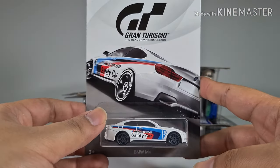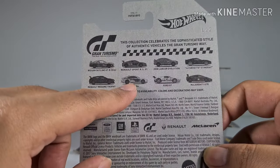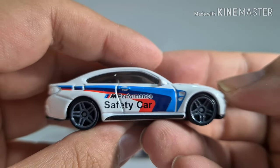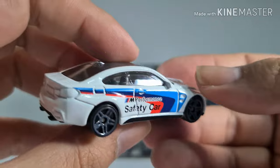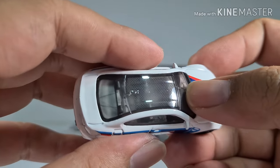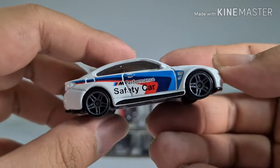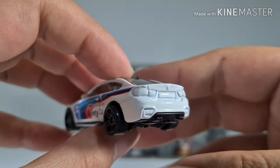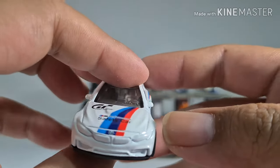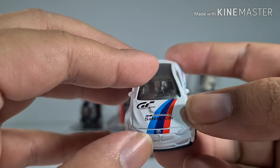Also from the Gran Turismo series we have the BMW M4 — a performance safety car. It has what looks like a carbon fiber roof but it's actually very transparent. No details at the back, and the BMW logo is a bit blurry.